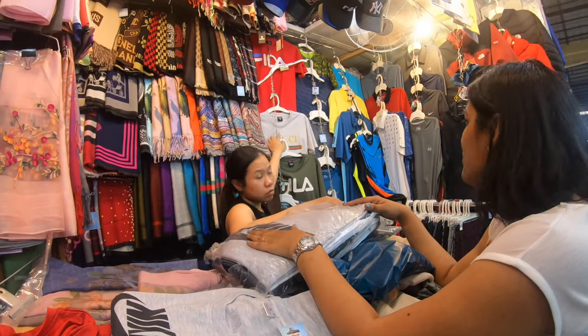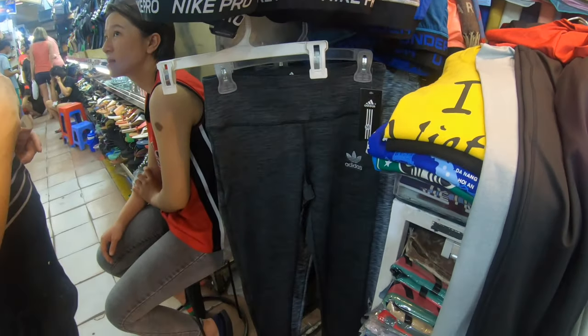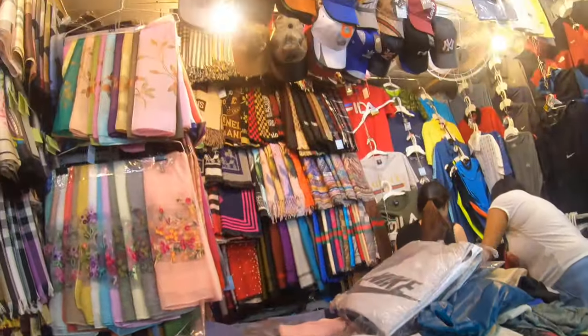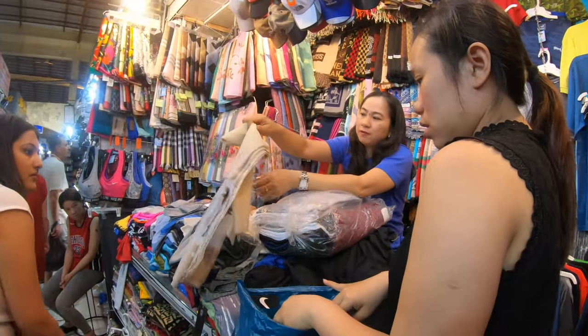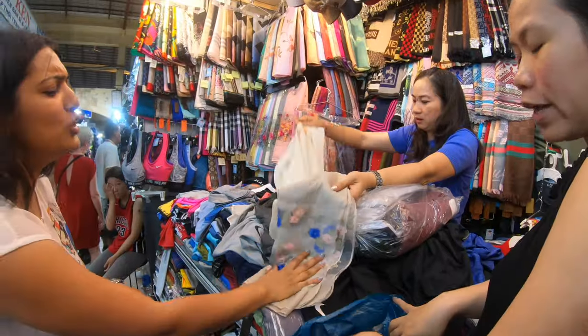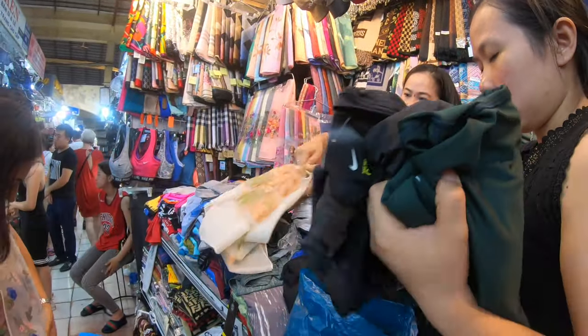After wandering around the market for quite some time we finally found the clothes section. This is opposite to the food shops — one end of the market has the food shops and the other end has the clothes shops. In these clothes stores you'll see a lot of knockoffs of branded stuff, but they are of such good quality that it's worth picking up. And of course you will have to bargain to bring the prices down.